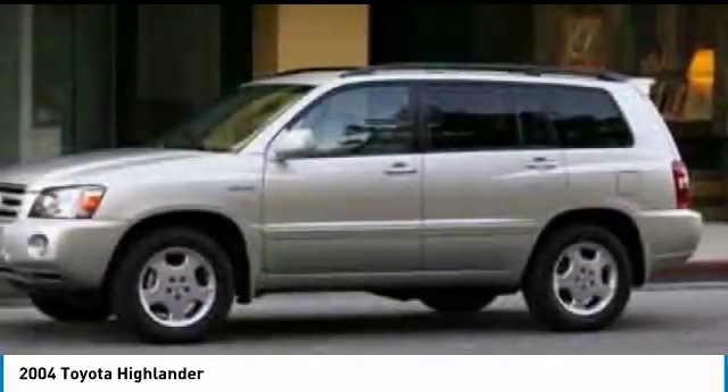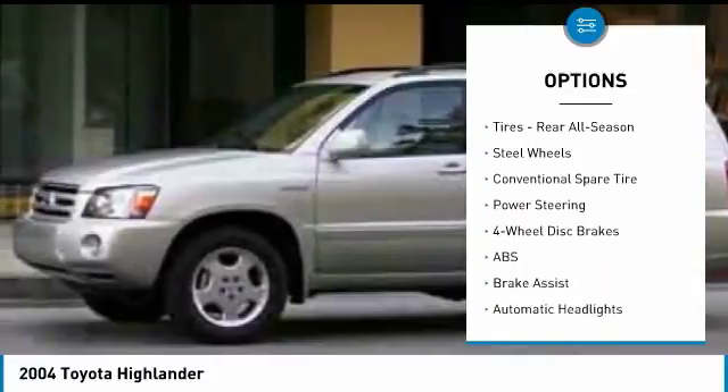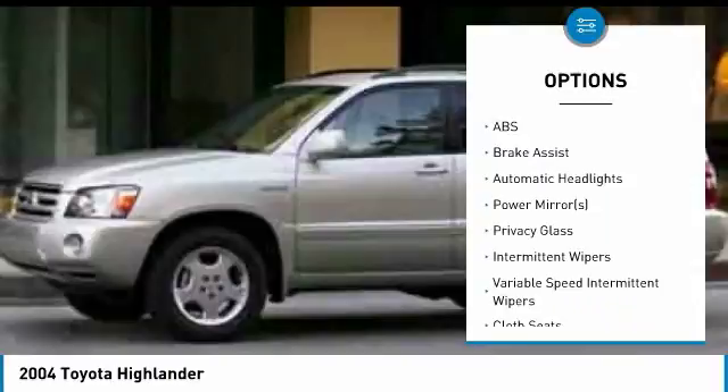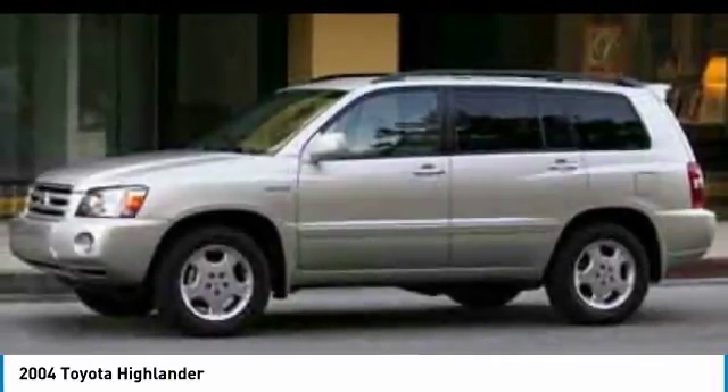Here are some of this vehicle's great options: stability control, traction control, anti-lock braking system, power steering, adjustable steering wheel, driver airbag, four-wheel disc brakes, cruise control, four-wheel drive, and rear defrost.